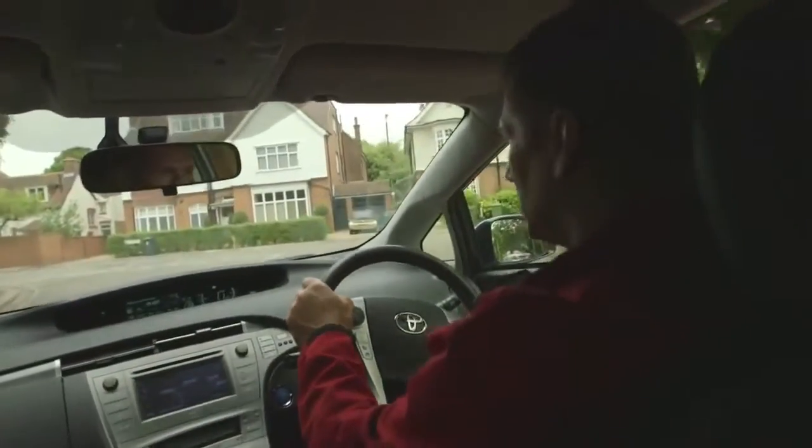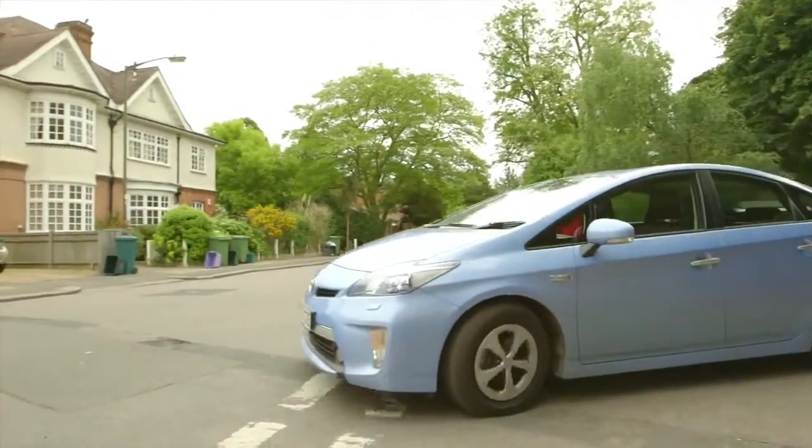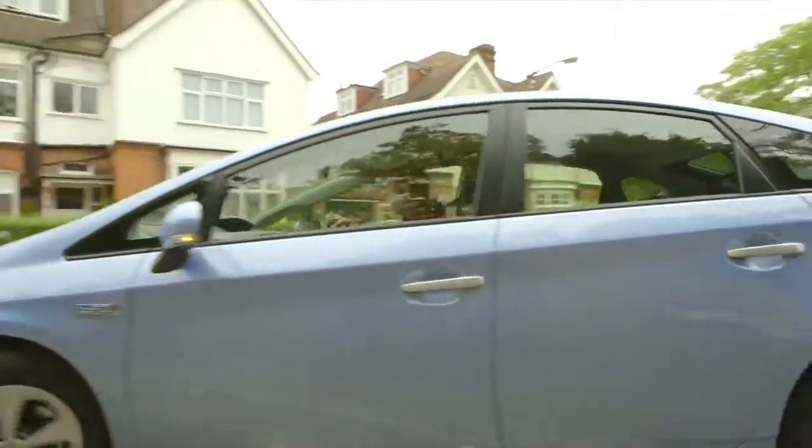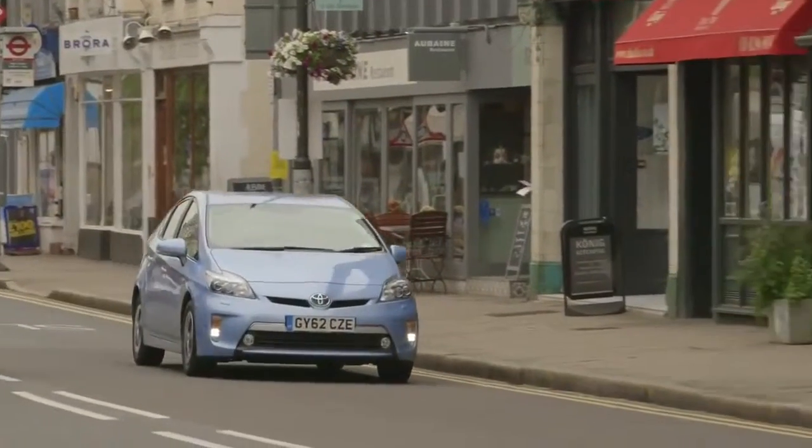Firstly, let's talk about performance. One of the first things you notice in a hybrid is the lack of engine noise when the car is running purely on electric power. It's really quite relaxing and can make for a really comfortable journey around town.